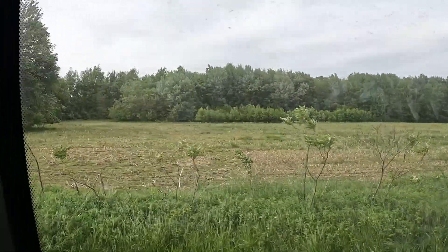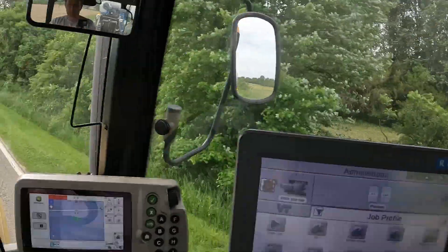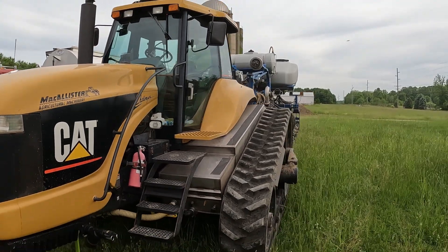Maybe after it rains we'll get some footage of the ducks swimming. Well, that's it for 2022 planting.